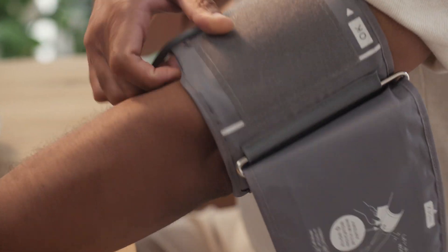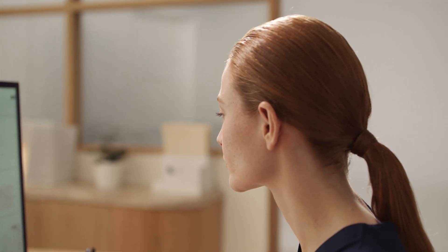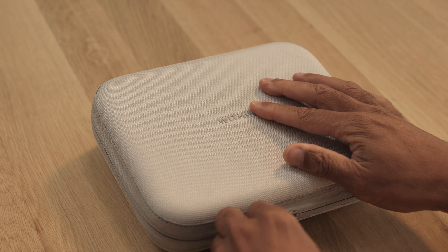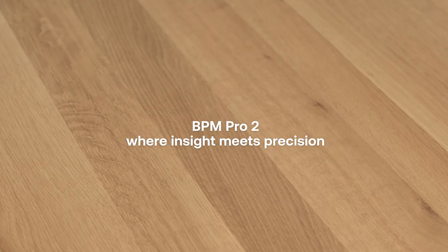As a blood pressure monitor that engages patients, BPM Pro 2 empowers care teams with deeper insights and confidence in patient measurements, setting a new standard for remote monitoring. Remote patient monitoring reaches new heights. BPM Pro 2 — where insight meets precision.